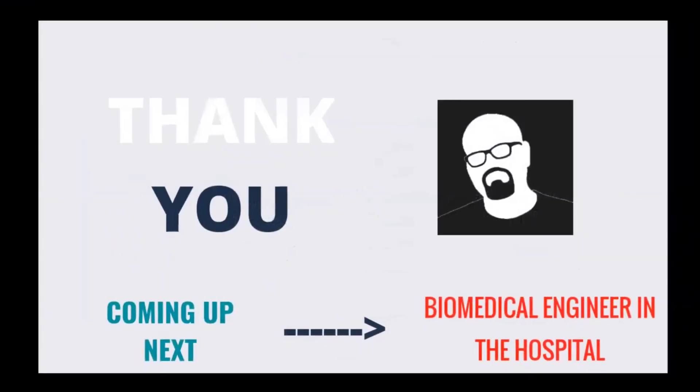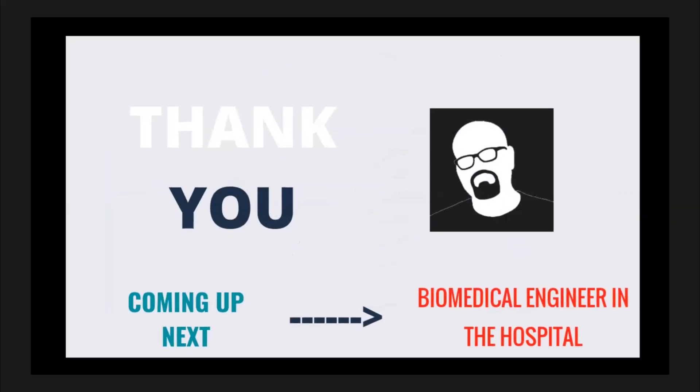That's all about this particular video regarding the field service engineer or biomedical service engineer. Thanks a lot for listening. In the next video, we are going to see the roles and responsibilities of the biomedical engineer in the hospital. Thank you very much.